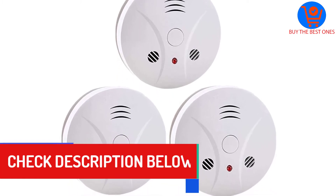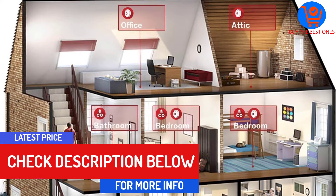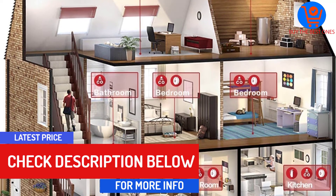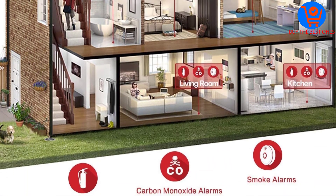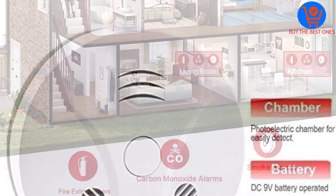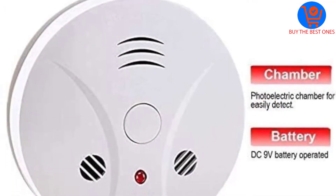When this detector senses smoke, it immediately sounds the alarm and starts flashing red. The alarm will continue to sound up until the smoke has cleared up or the test button is pressed. The test button is easily within reach.